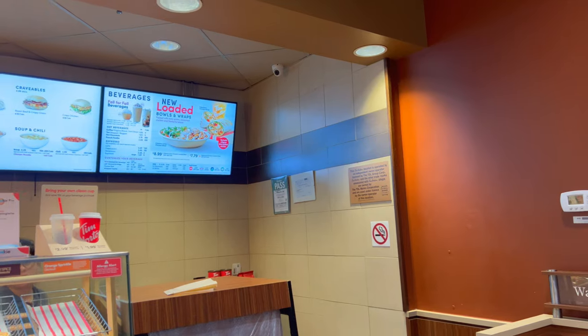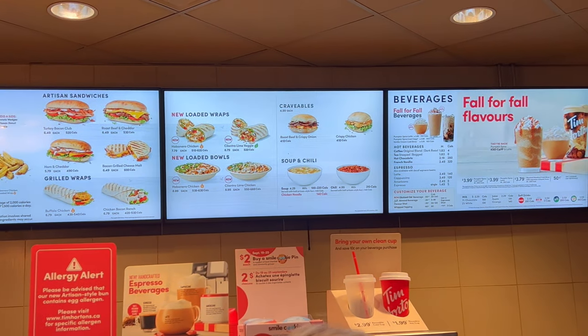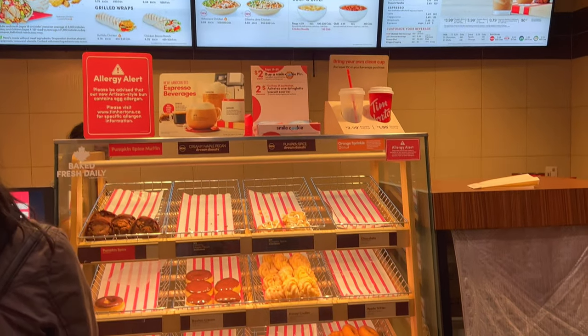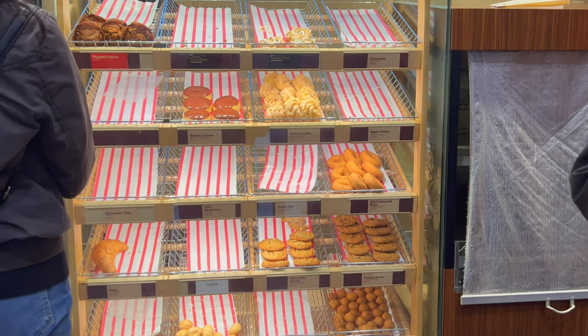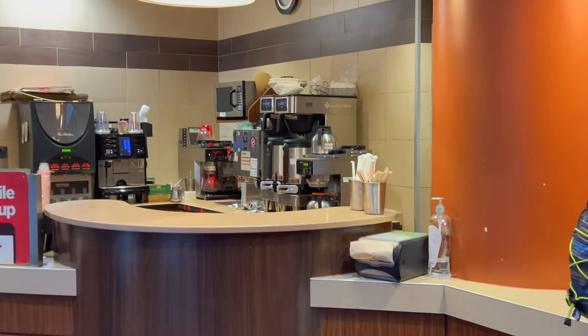Here's what the inside of a Tim Hortons looks like. They have sandwiches as well, wraps, soups, doughnuts, cookies, and there's the coffee machine.